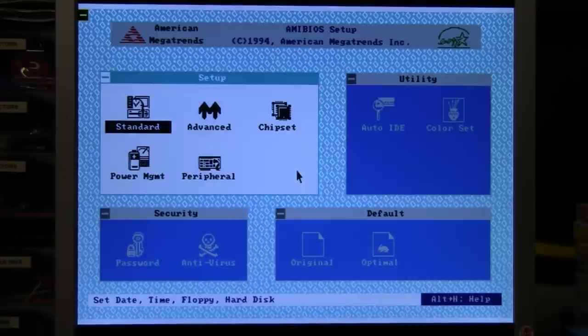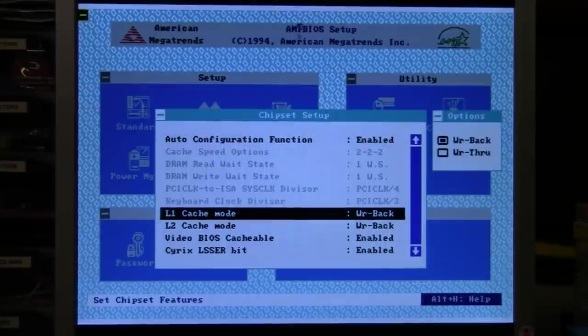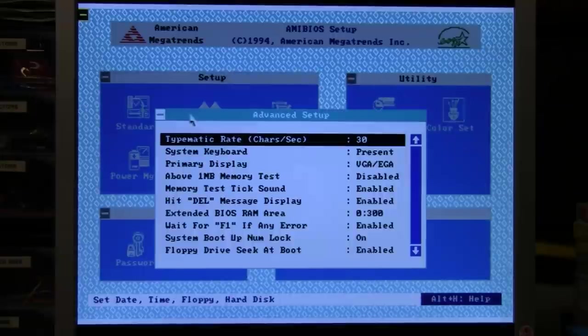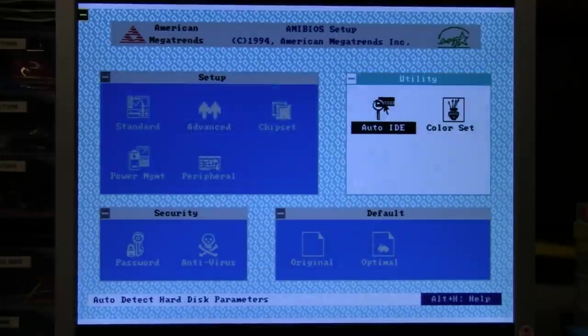Here we are in the much-hated AMI Win BIOS, and unfortunately it looks like the mouse has lost its horizontal movement — moving it around, it's only going up and down, though I can still click on things. I know it's not a problem with the computer because plugging in a different serial mouse gives full range of movement. Something's wrong with the Keytronic mouse — it's only moving up and down, not left and right.